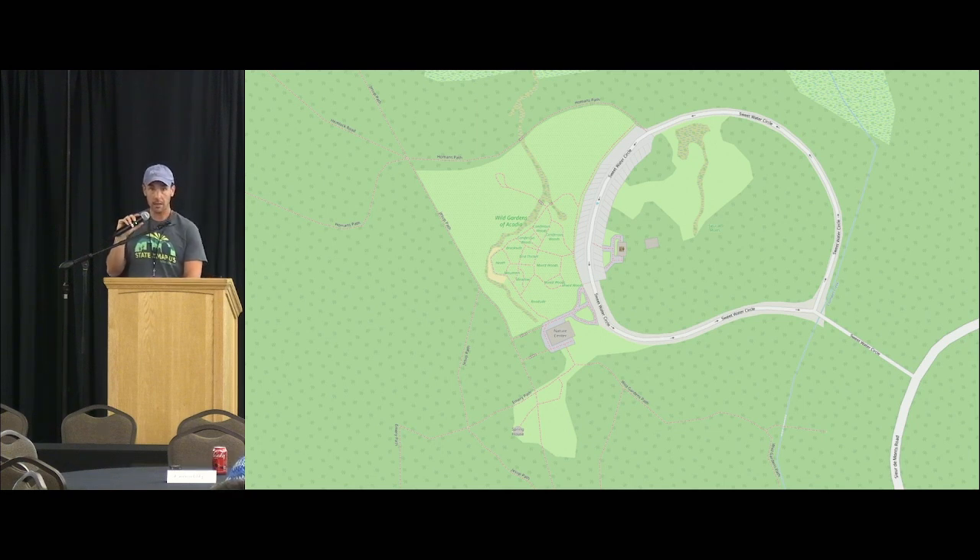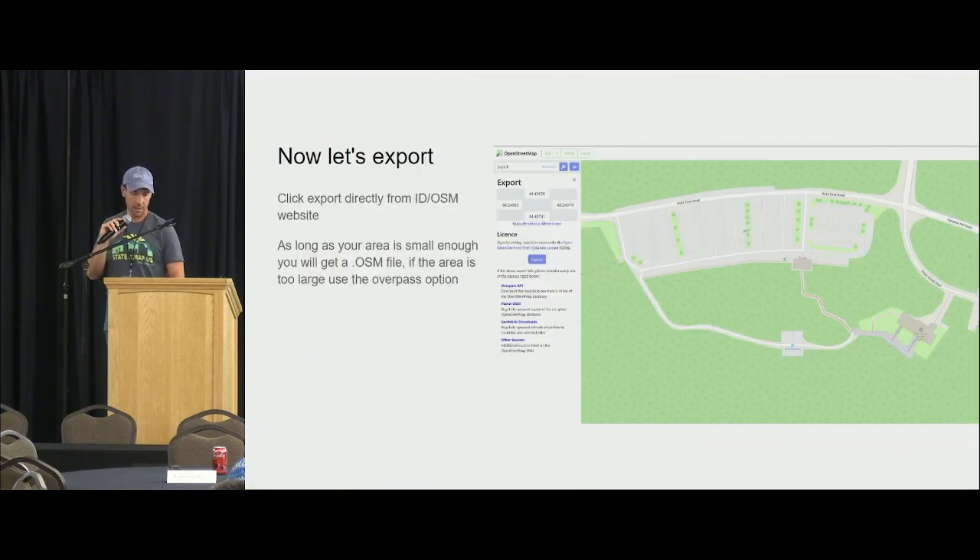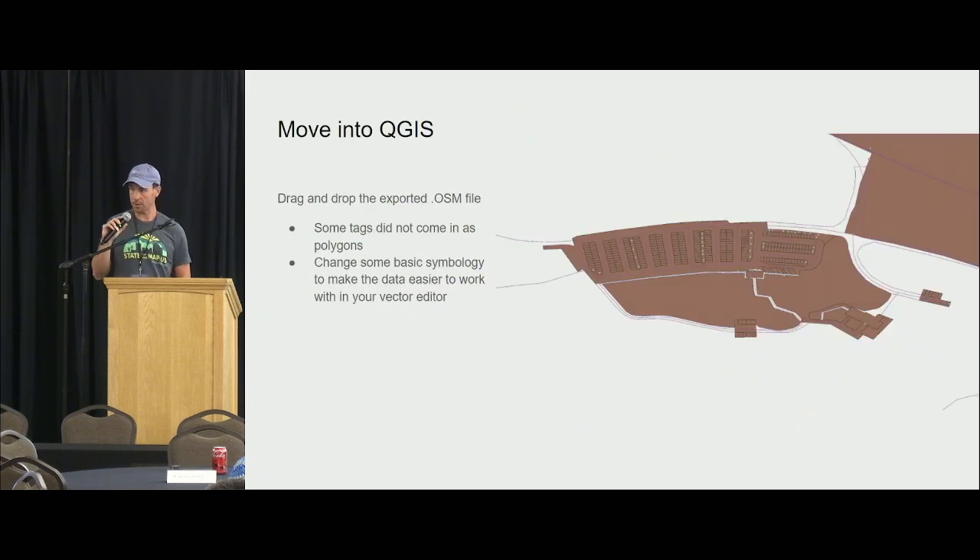These look fine in OSM Carto but won't help me for a print publication. My next step is to export them — using the regular export function on OpenStreetMap.org. Since these are large-scale and not too big, they'll export as an OSM file. If your site is too big, use Overpass to get the exact same information. Download the OSM file and drag and drop into QGIS.